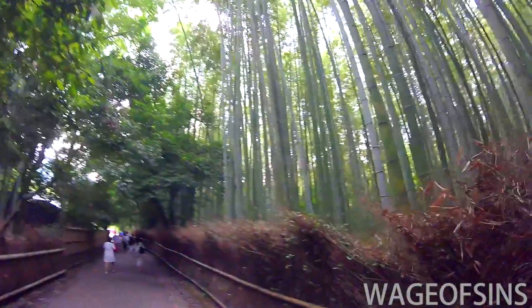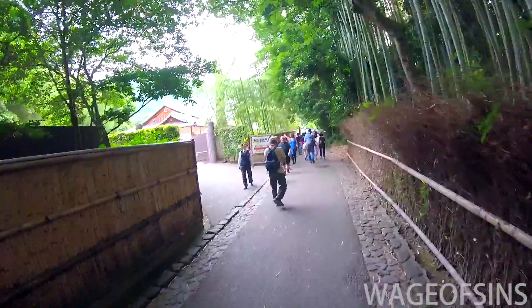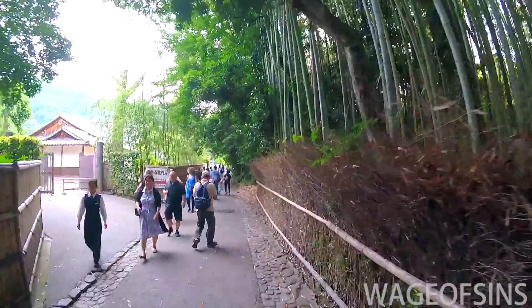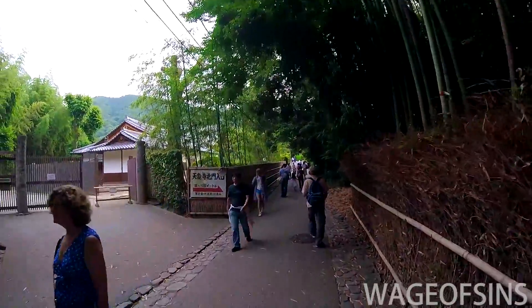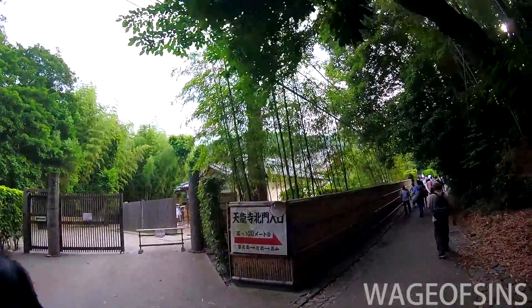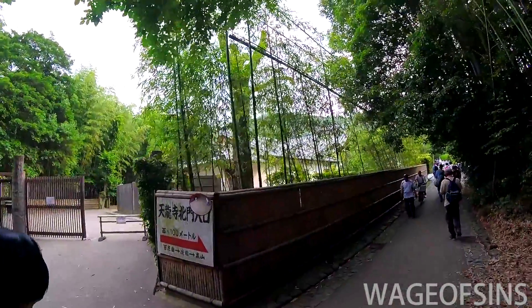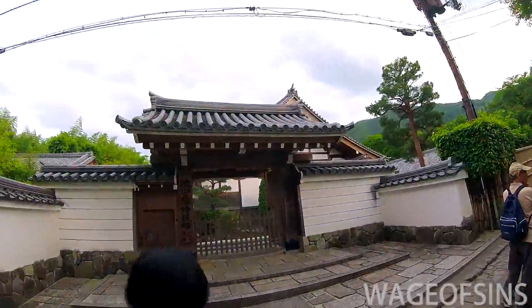It's pretty tall — it goes way, way up and way, way back. I like how all these fences are just made of grass or some kind of branches. I don't know how often they have to change them, but it's a nice touch instead of just a normal fence.